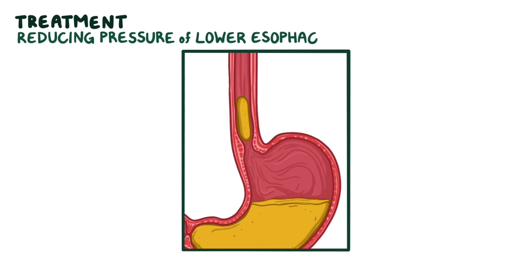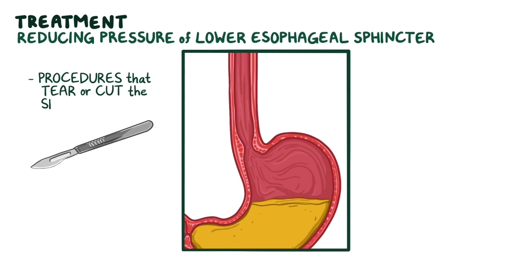Treatment focuses on reducing the pressure of the lower esophageal sphincter, which can be accomplished by procedures that tear or cut the sphincter muscle, or by medications.